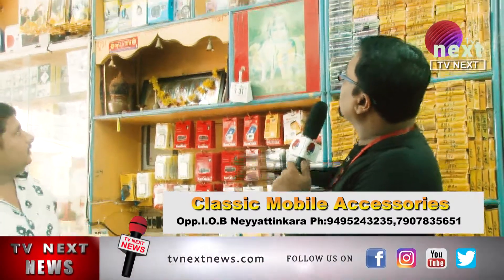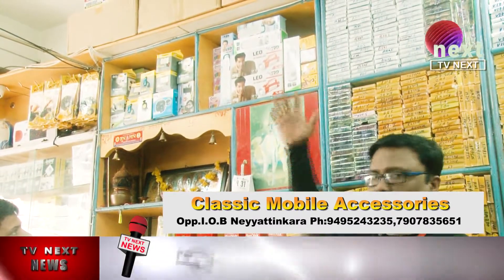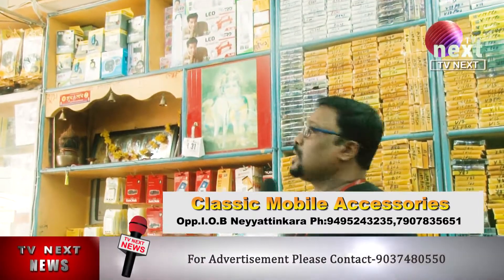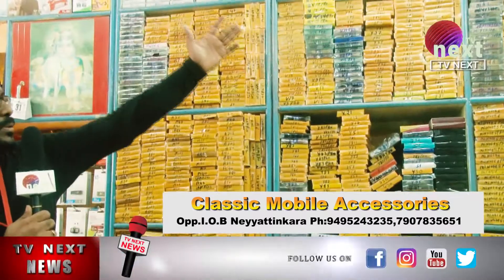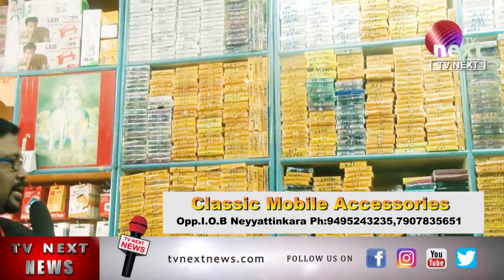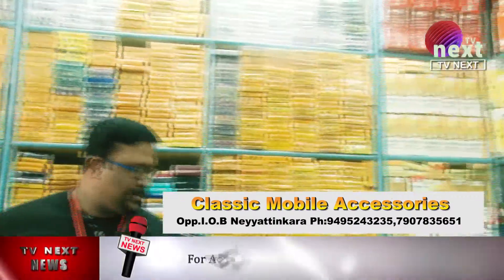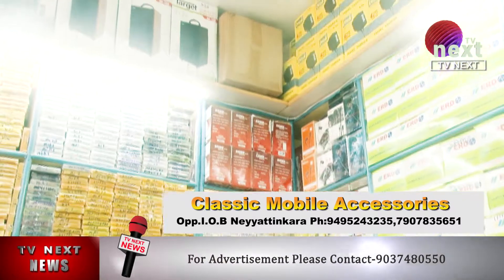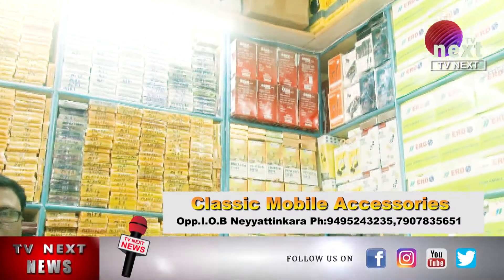We have a LED torch available. In this section, we have all mobile phones. In that section, we have headphones. We have all the accessories available in this shop.